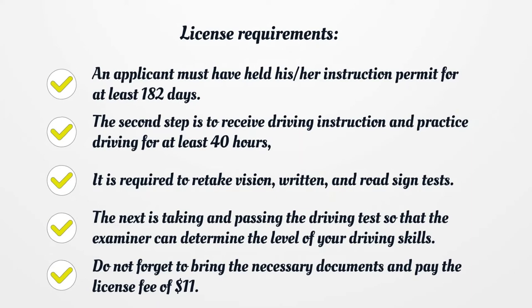It is required to retake the vision, written, and road sign tests. The next step is taking and passing the driving test so that the examiner can determine the level of your driving skills. Do not forget to bring the necessary documents and pay the license fee of $11.